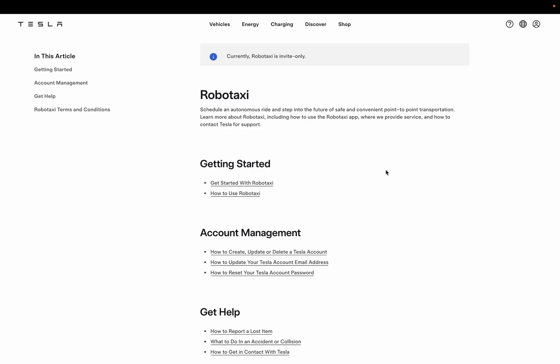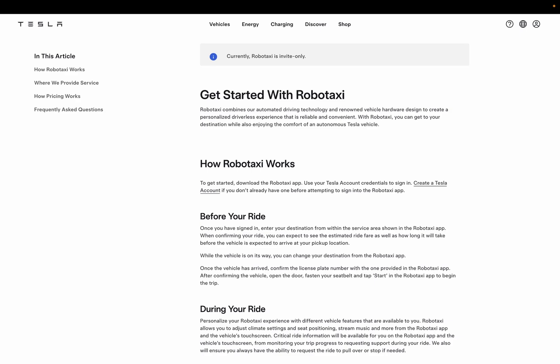Tesla describes RoboTaxi as a seamless, driverless experience combining its autonomous tech and vehicle design. You'll need to download the dedicated RoboTaxi app and log in with your Tesla account. If you don't have one yet, you'll need to create it before using the app. As of now, I couldn't find the app in the Apple Store here in Japan — it seems the app hasn't been released publicly yet.